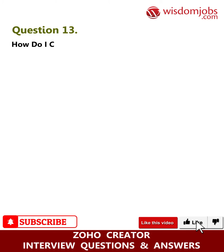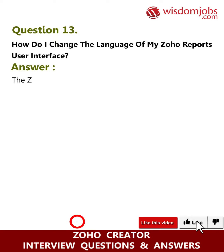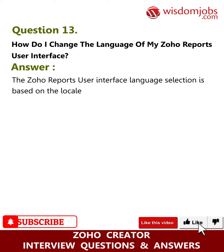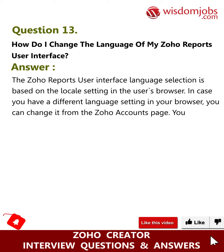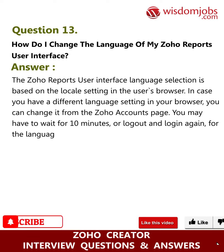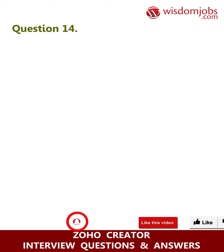Question thirteen: how do I change the language of my Zoho Reports user interface? Answer: The language selection is based on the local setting in the user's browser. If you have a different language setting in your browser, you can change it from the Zoho accounts page. You may have to wait 10 minutes or log out and log in again for the language change to take effect.